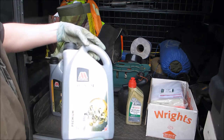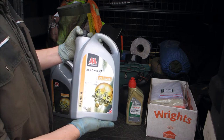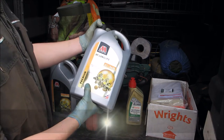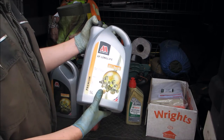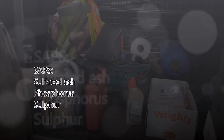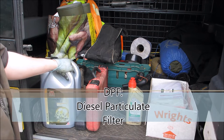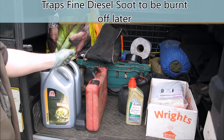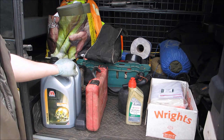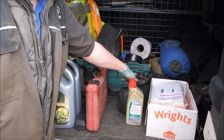Moving on to engine oil. We've got Miller's XF Longlife. The specs are Ford M2C 934B or JLR 035005 - that is a low-SAPS engine oil for vehicles fitted with DPF filters. It's not going to harm your DPF or clog it up. You really have got to have a low-SAPS oil, otherwise you could run into trouble. Fluids and filters are a lot cheaper than a new engine. I've also got a bit of diesel ready to fill the fuel filter up, but I'll go through that when I do the fuel filter.